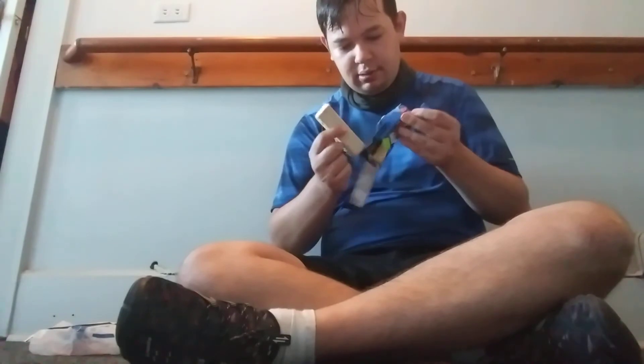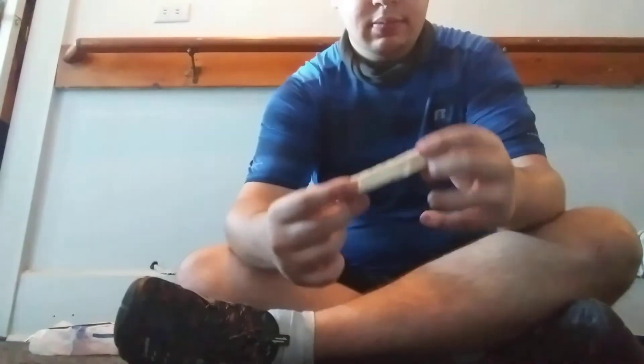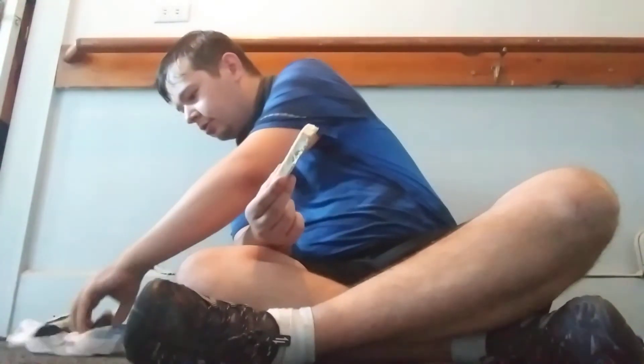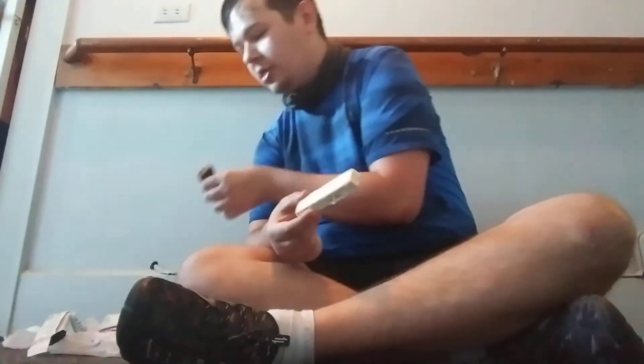It smells like white chocolate. This is what it looks like out of the packaging — a white cakey bar. And this is what the other one looks like out of the packaging; it looks like a Rice Krispie treat kind of.